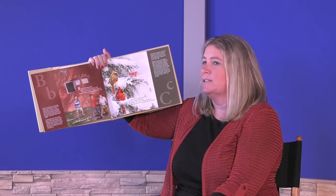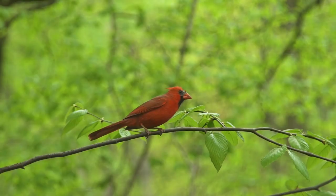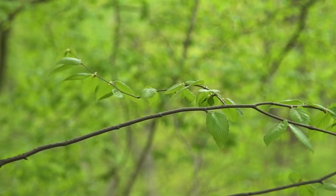Cardinals live in Indiana year-round. Males are bright red, while females aren't as brightly colored, allowing them to blend into the trees and sit on their eggs. Do you see Cardinals where you live?